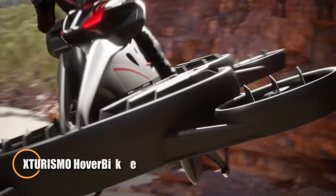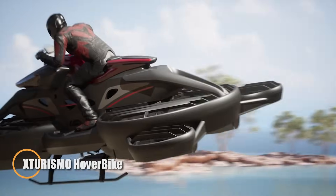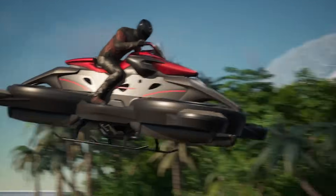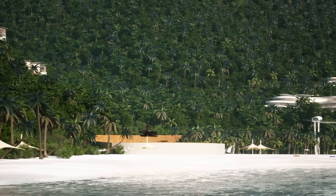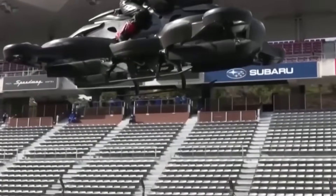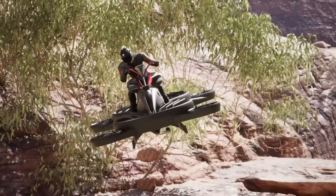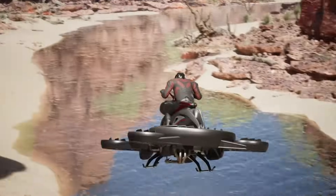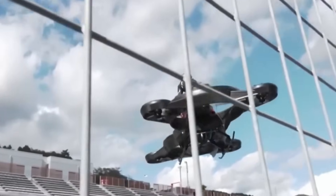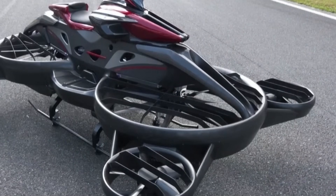In a striking blend of futuristic design and aerial engineering, Japanese startup ALI Technologies has introduced the Sterismo, a hoverbike that redefines the boundaries between motorcycles and drones. Crafted with a sleek carbon fiber body and equipped with six rotors — two large ones for lift and four smaller ones for stability — the Sterismo delivers a smooth and balanced flying experience. Capable of reaching speeds up to 100 km/h and offering flight times of up to 40 minutes, it's built for controlled environments such as private properties, racetracks, and emergency use scenarios.